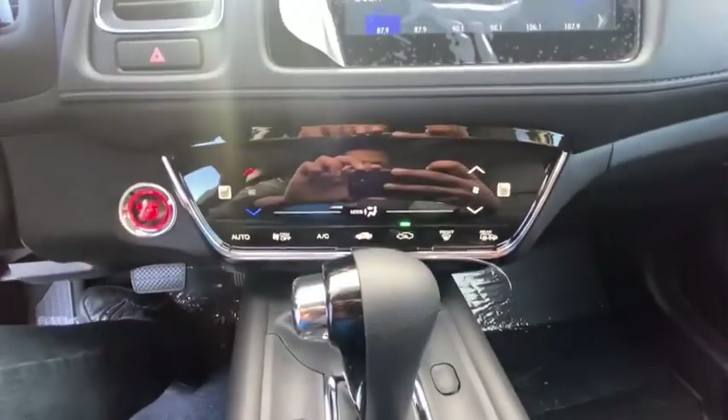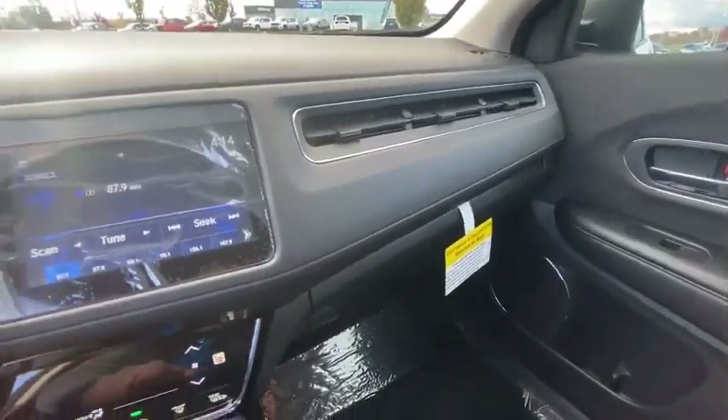Fog lights, heated front seats, security system, rear window defroster, power windows, power moonroof, and panic alarm.